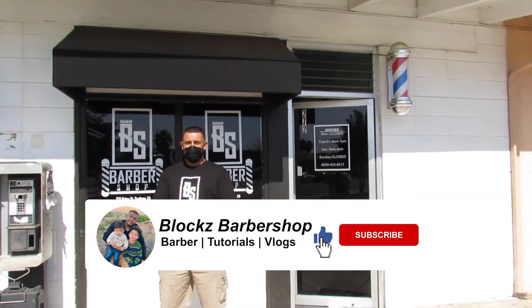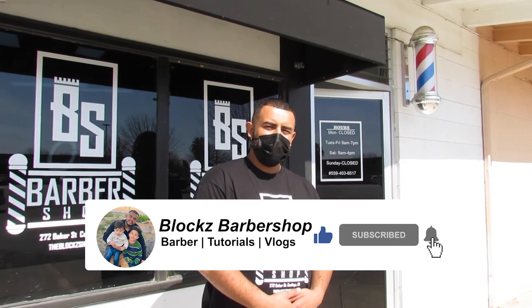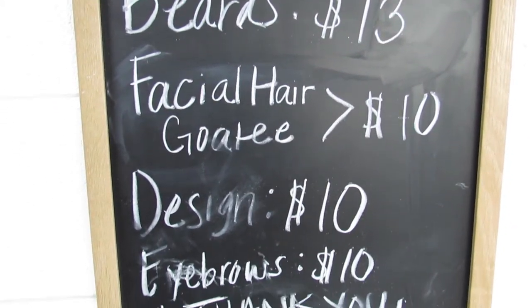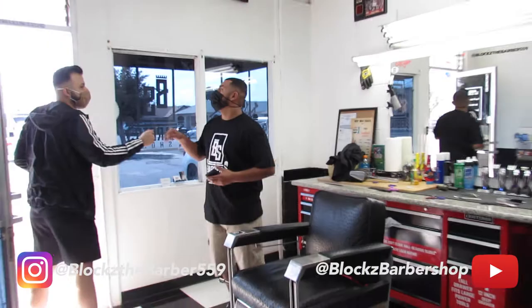Hey, what's up guys, it's Christian Ayala, also known as Blocks from the Block Shop. Today I'm going to show you how to charge for your haircuts. When I started cutting hair, the first haircuts weren't all so perfect, so I would do them for free.